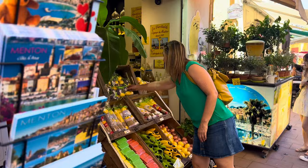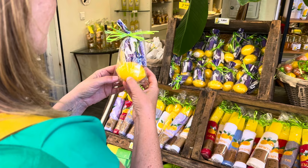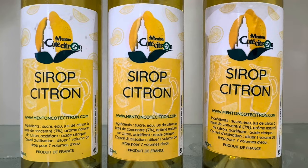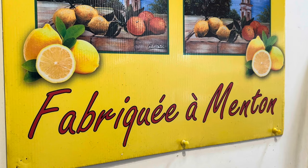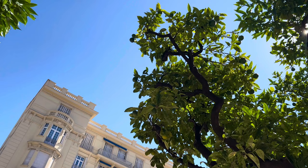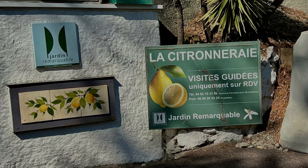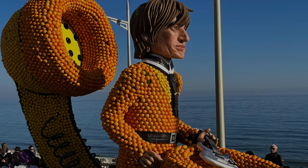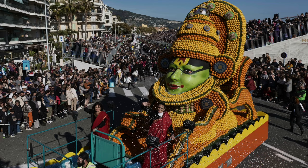At every turn you'll encounter lemons. The Menton lemon is famous for its unique aroma and mild acidity. It's grown around the town in citrus groves covering the sides of the hills. Ask at the tourist office for tours to the lemon producers. Why not visit Menton in February, when a several-week-long festival dedicated to the fruit takes place, with floats made of lemons and oranges parading through the streets.